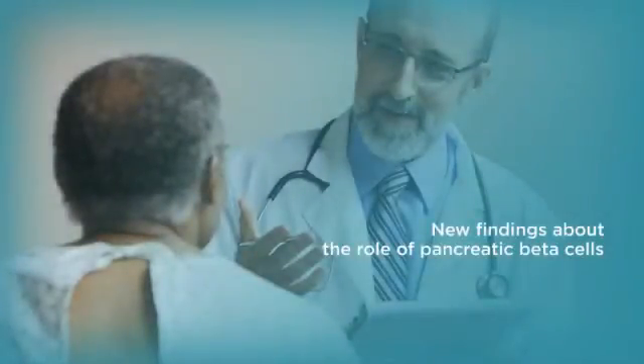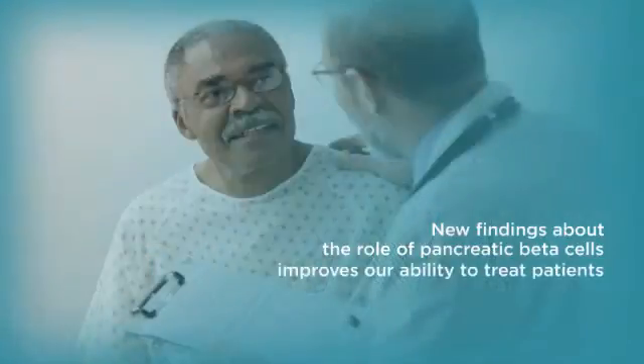New findings about the role of pancreatic beta cells are changing our understanding of type 2 diabetes and improving our ability to treat patients.